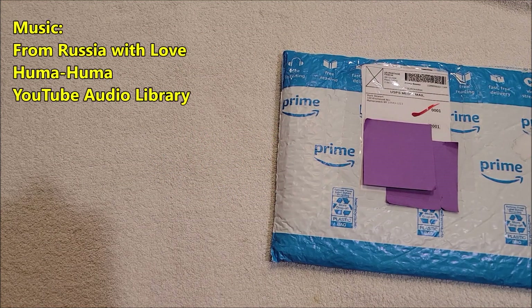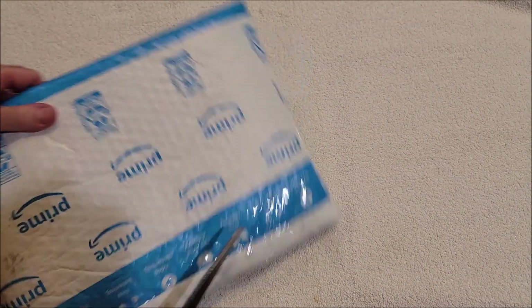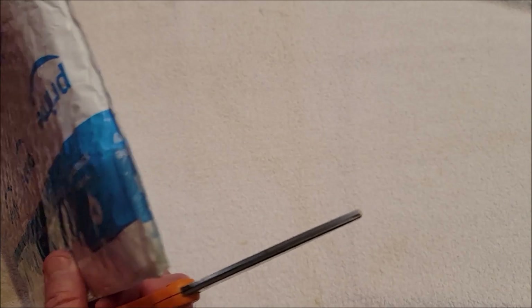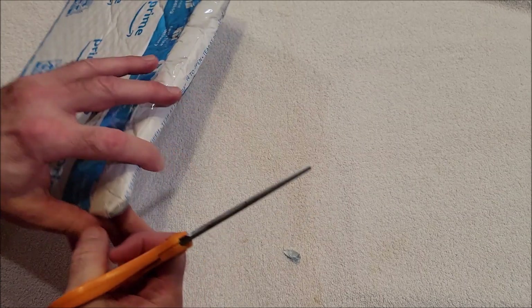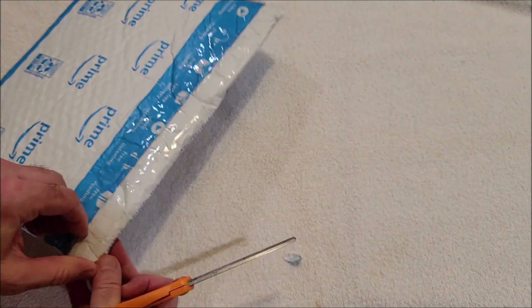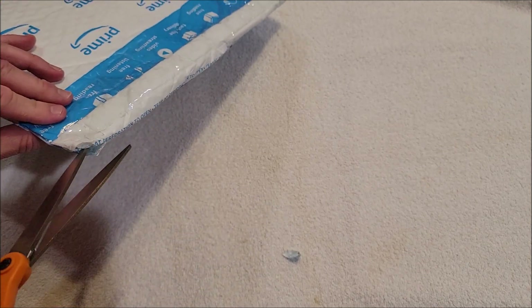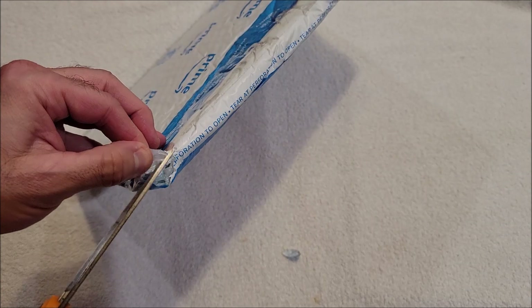Hey everybody, it's Andy, aka Max Rider. We are back with another unboxing video. This one's coming from Mamaroneck, New York. I have an idea of what this is because I got it in a reused Amazon Prime bag, which is thrifty. I got an email earlier so I know kind of what's coming.